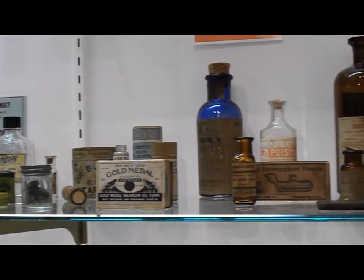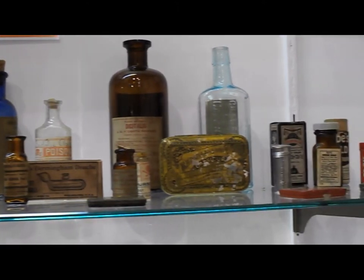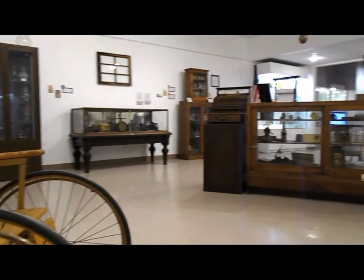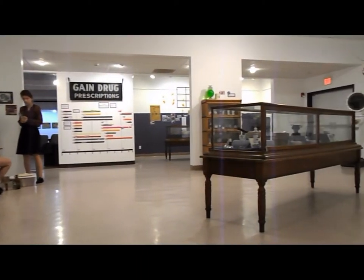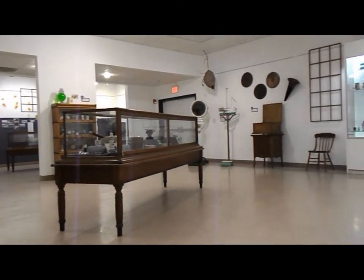Jack Stites was a trained pharmacist who bought the former Hanley Pharmacy in July of 1953. During his nearly 50 years, Stites served the community and experienced the changes that occurred in the pharmacy field, which are evident in the artifacts on display in the exhibit. He influenced and set a high professional standard for the next generation of the region's pharmacists.